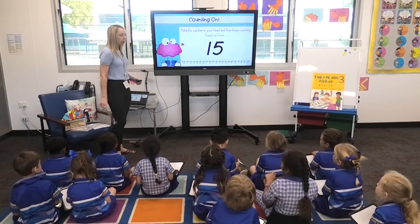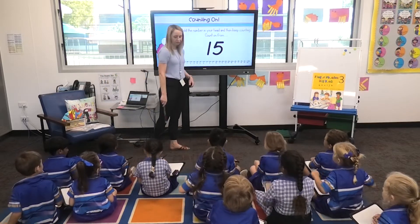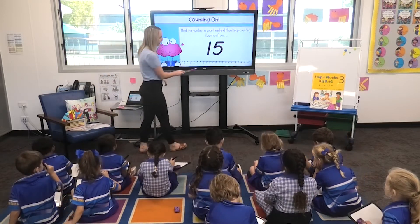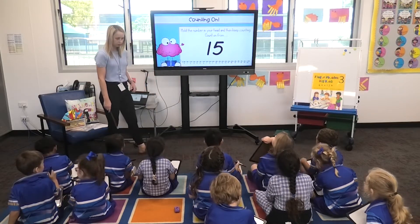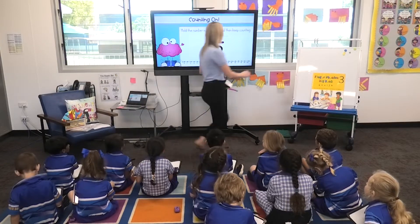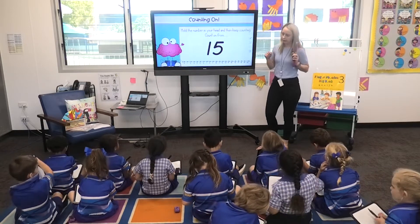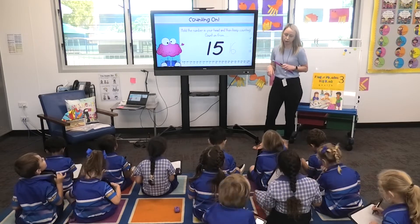I have a number on my board. I want you to write down what number comes next. What comes after 15? Write it down and chin it. There is a number line here to help if you're not sure. Okay, three, two, one — show me. What comes after 15, everyone? 16.